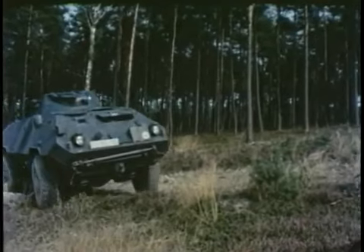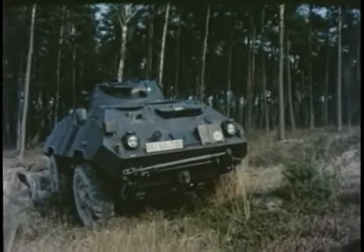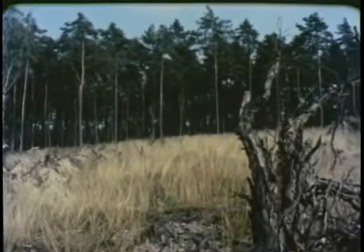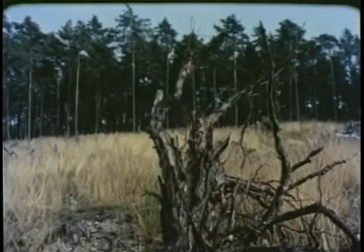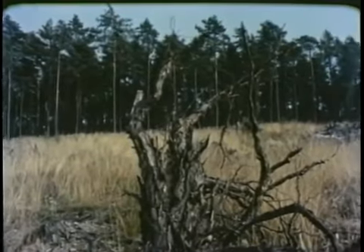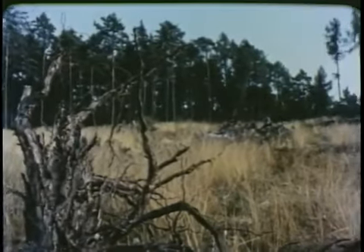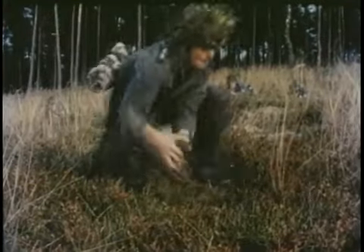More than skill in skirmishing is at stake. These men of the German Federal Republic are prepared to defend their country, and the nation will fight.